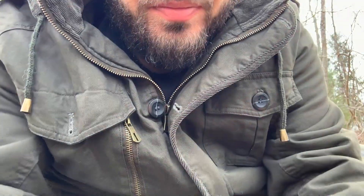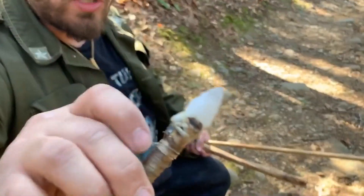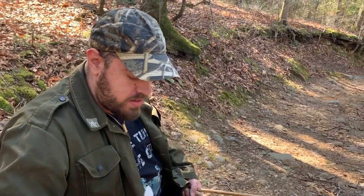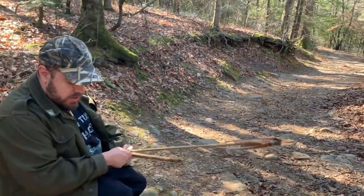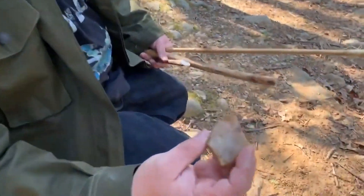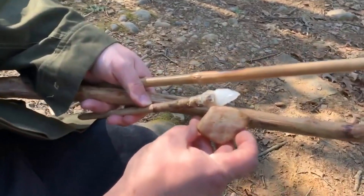In one of my last videos I made this quartz point — a quartz arrowhead, quartz spear point — out of cobble that I found on a trail. I'm on another trail now and there's just rocks everywhere, and whenever you're in an area like this you could find stuff to knap. I could easily make a point like that out of something like this.